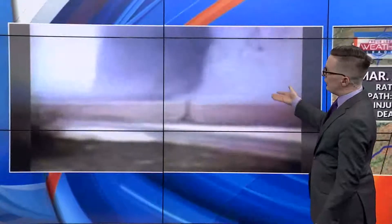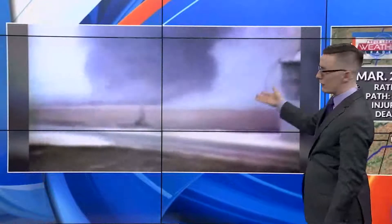A photographer that worked here at the time captured this from his farm. You can see the tornado, about a half mile wide, carried off to the north and east — at its strongest point, an ominous and eerie sight for central Illinois.